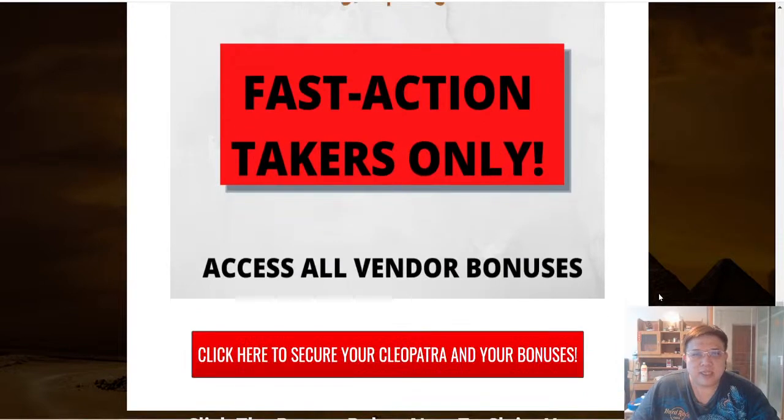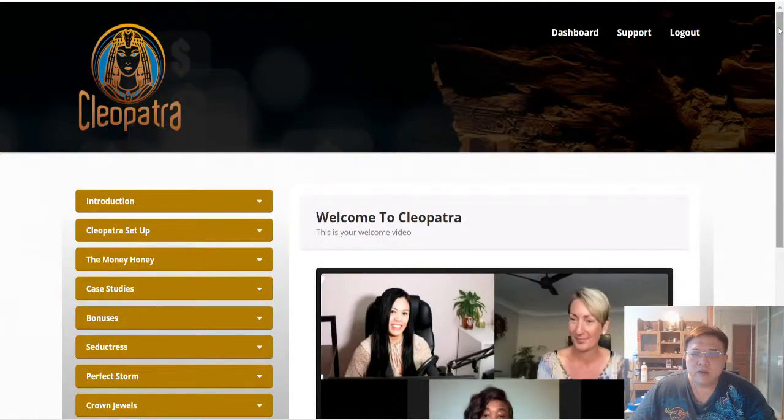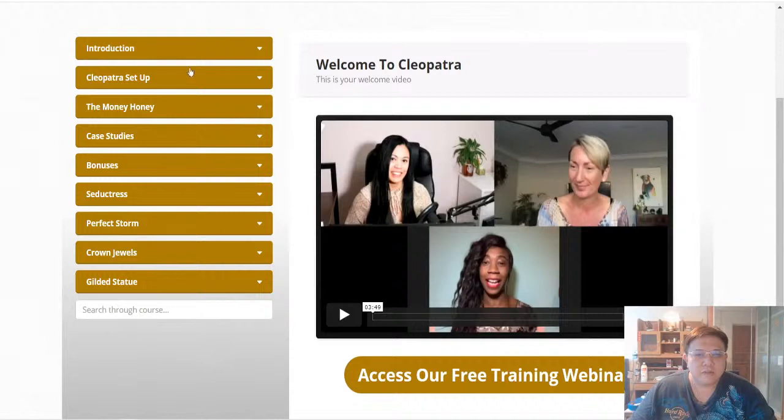Last but not least, there are custom bonuses for fast action takers only — these are all the vendor bonuses which I will show you in the members area of Cleopatra. So without further ado, let's take a look into the members area of Cleopatra now. Once you purchase Cleopatra and receive the login details, this is the entire training content.